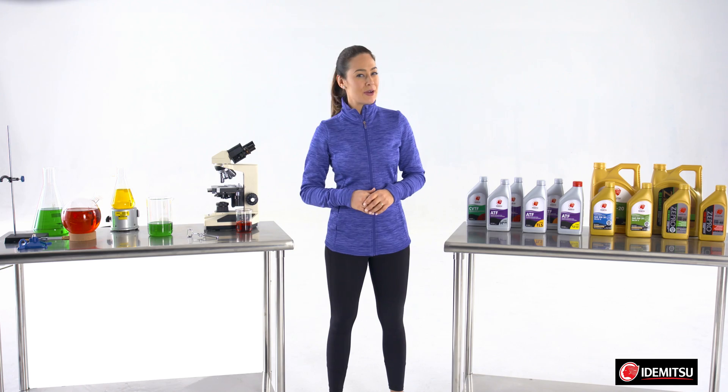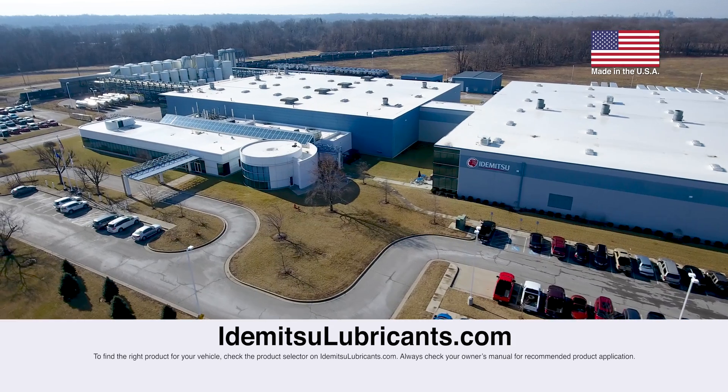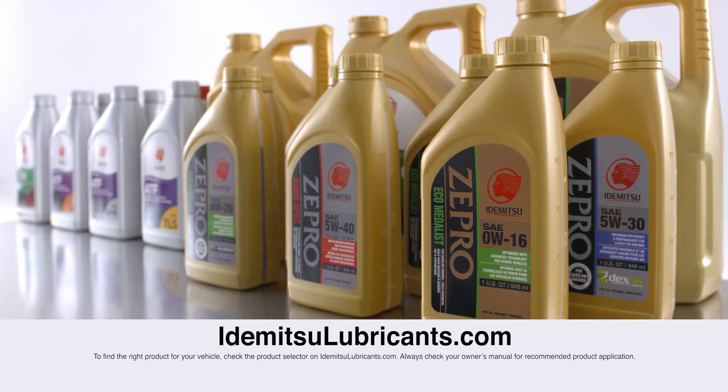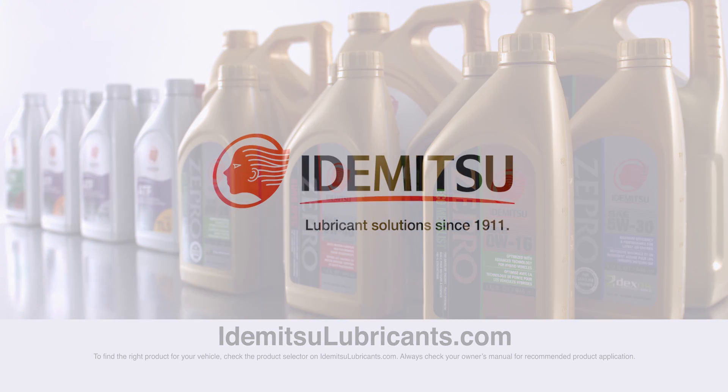When it comes to motor oil for your vehicle, stick with a clear winner: Idemitsu. Stay tuned for more videos about Idemitsu and Zepro oils, or visit our website at idemitsulubricants.com to learn more. Make sure to subscribe to our page by clicking the button below.